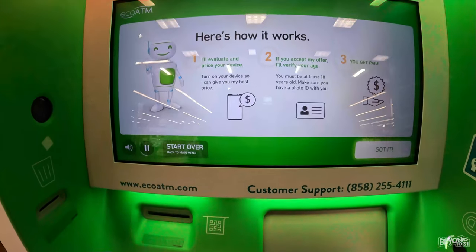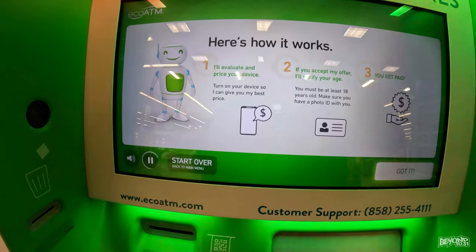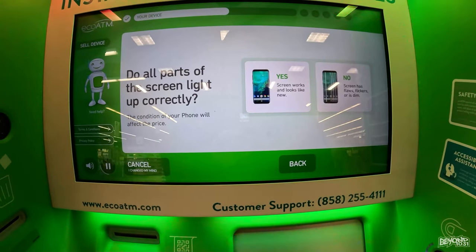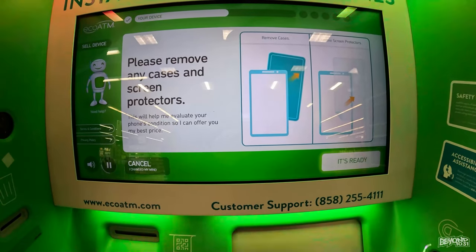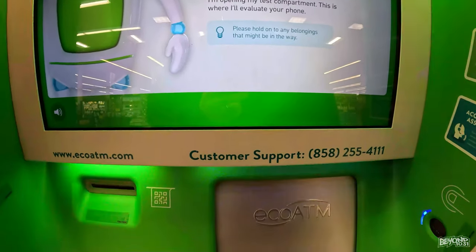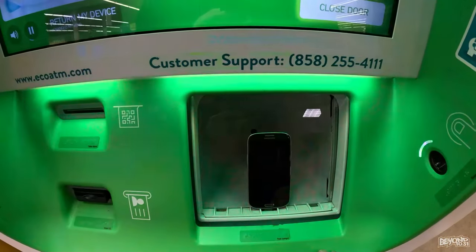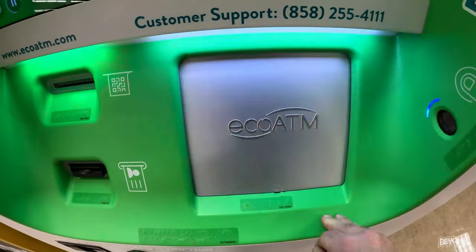Here's how it works — I'll help you price and sell your device. Turn it on so I can connect to it and give you my best price. If you accept my offer, I'll confirm a few details and then get you paid. Please tap the type of device you'd like to sell. Do all parts of the screen light up correctly? Are the screen and body free of cracks or chips? Let's get your phone ready for evaluation — please remove any cases and screen protectors. I'm opening my test compartment. Look for the connector and dock your device onto it. Just tap 'close door' and I'll begin evaluating your device. You can still get your device back if you change your mind.